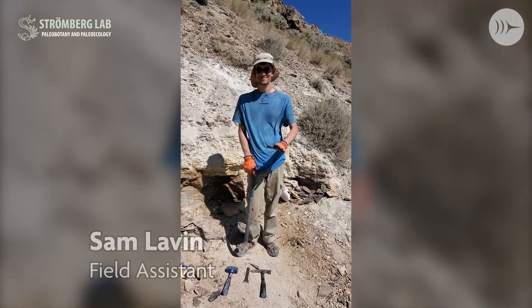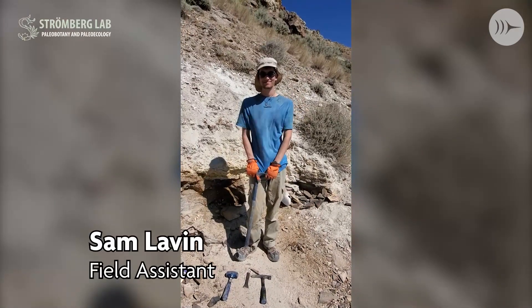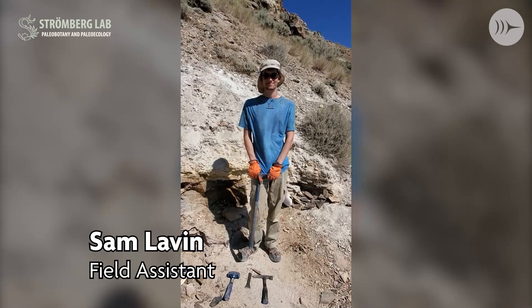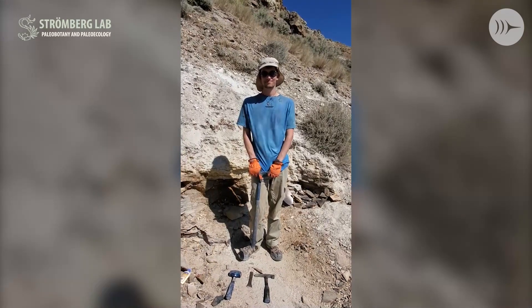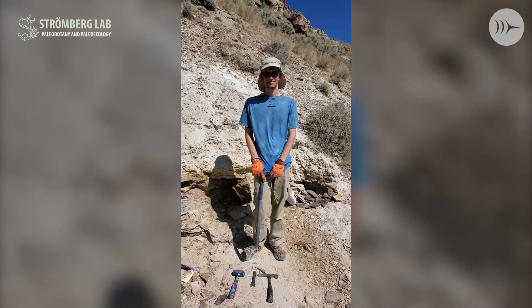This is Sam Lavin, a recent graduate from the University of Washington, serving as a field assistant on this trip. He's going to show us a little bit about how we actually work the quarry.